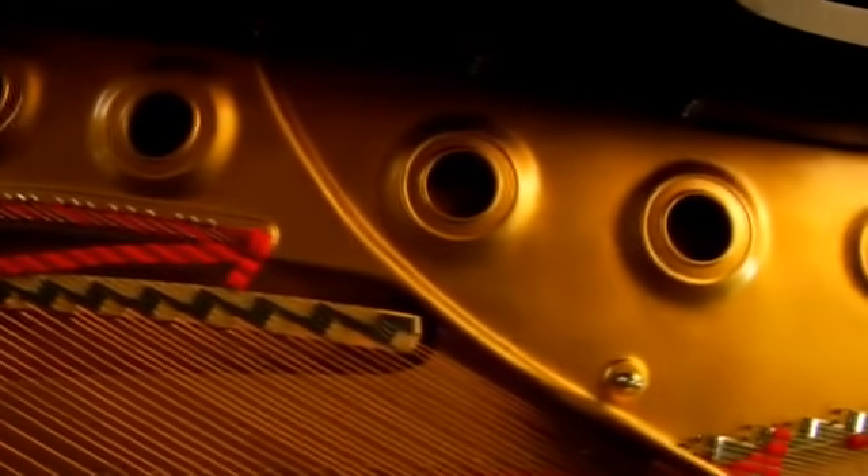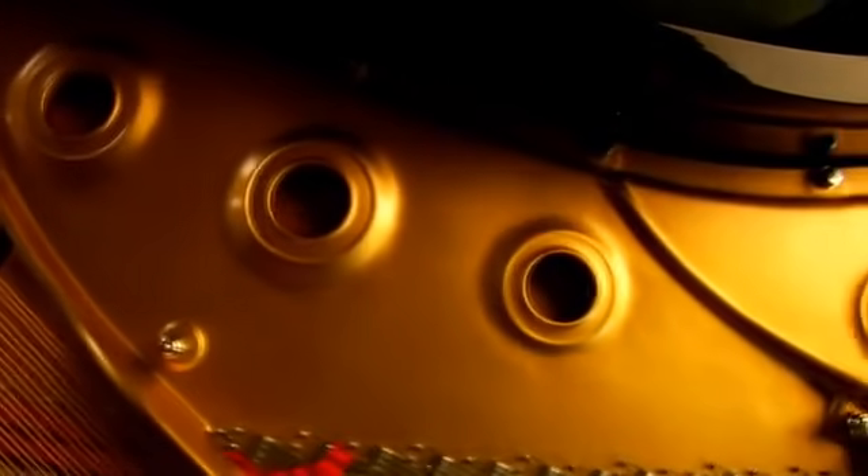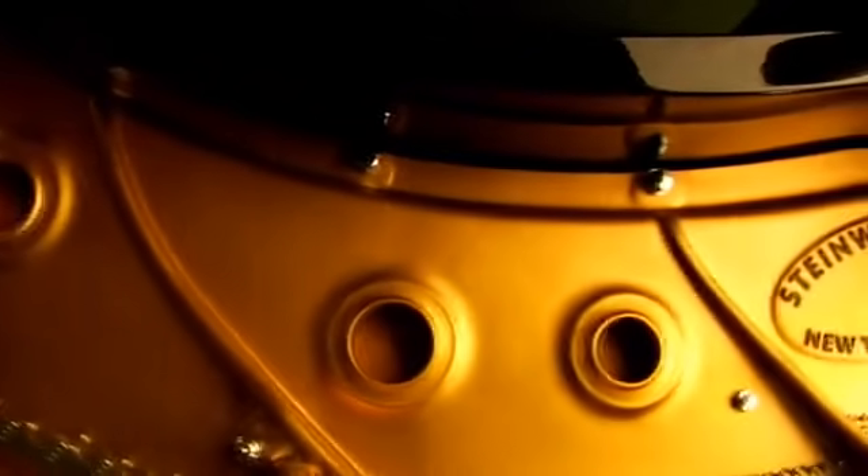The scale of each Steinway piano is the sum of all of its components. One specific component which is extraordinarily important to every grand piano is the cast iron plate or frame. This component is so important to Steinway & Sons that we own and operate our own foundry, using bell quality castings to make the Steinway plate.